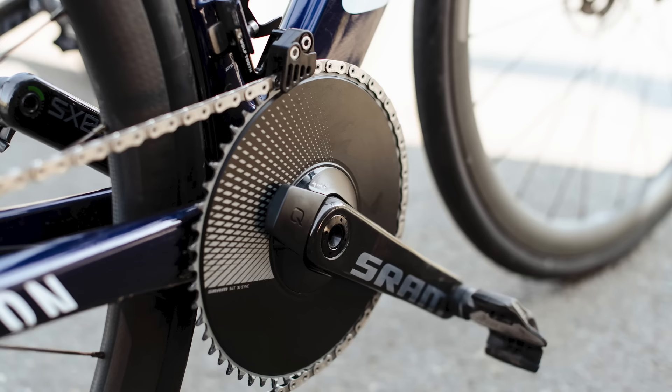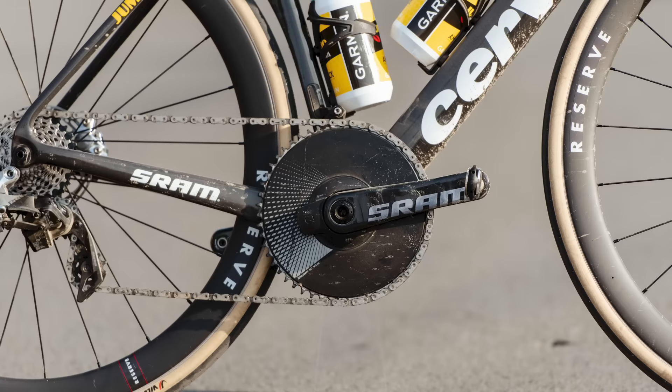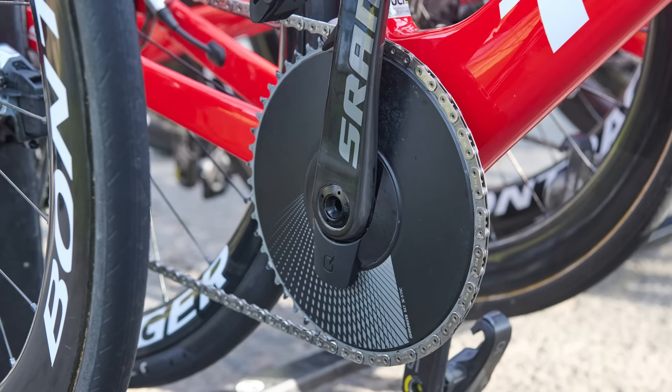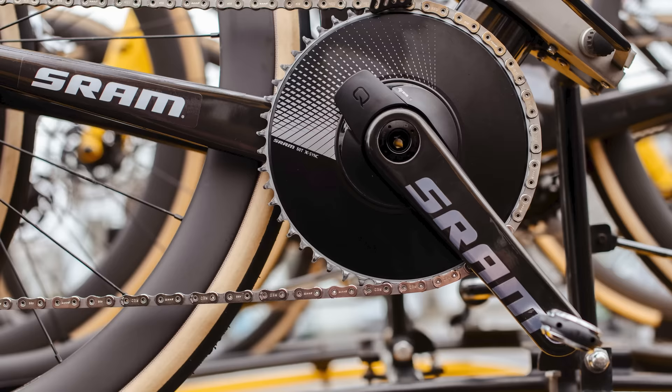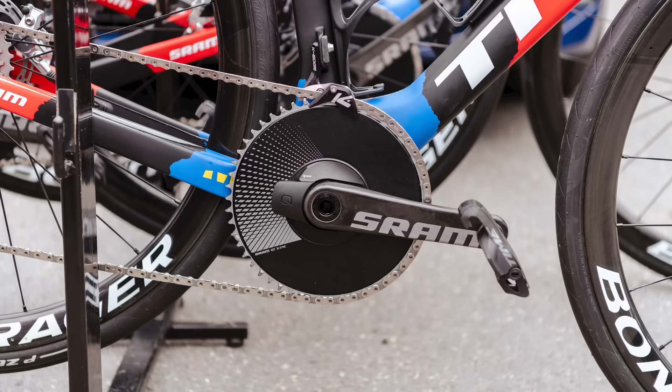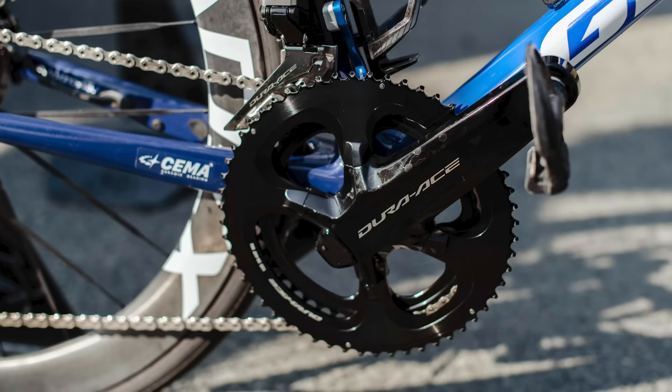After Trek-Segafredo's Lizzie Deignan powered away to win the inaugural edition of the women's race in 2021, 1x drivetrains have been growing ever more popular. 2023 saw nearly every SRAM rider using a single chainring up front, with only a smattering of riders still opting for two chainrings. Mads Pedersen and Wout van Aert both opted for 54-tooth chainrings, while Marianne Vos opted for a 50-tooth chainring. While there is a simplicity aspect to using a 1x setup, you do introduce a risk of unshipping the chain, so every rider we saw using 1x was also running some sort of retention device. From what we saw, no Shimano or Campagnolo riders used a 1x setup.